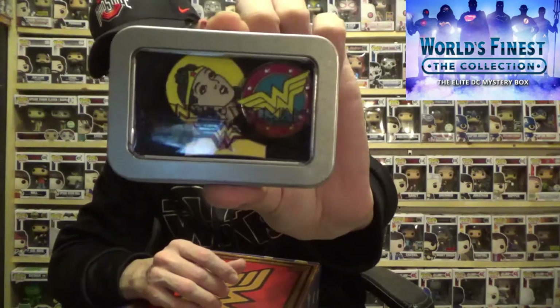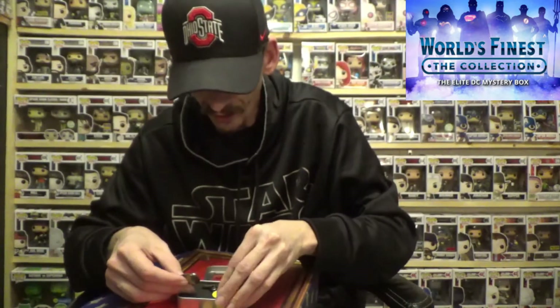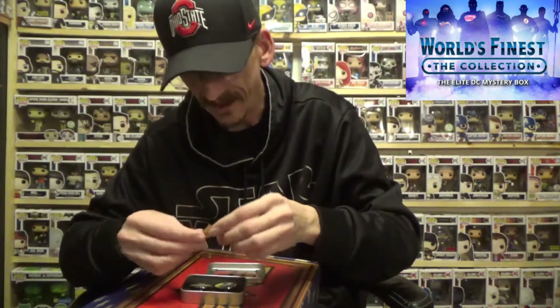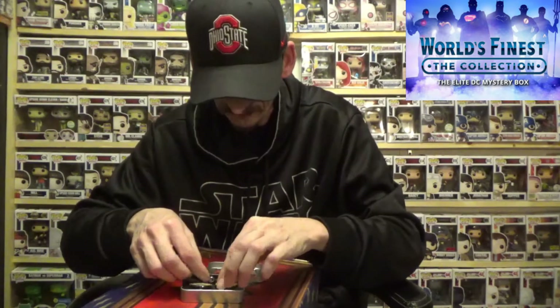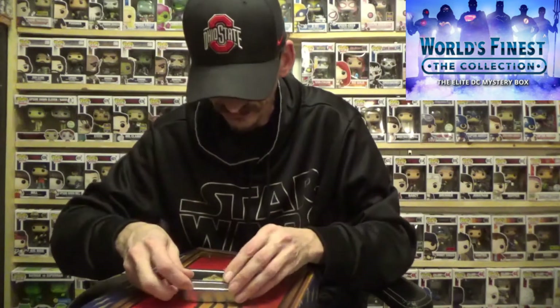We got what looks like a pin set. Let's break it open — yeah, that's what it is, the pin set. You have Wonder Woman herself, then you got her logo, and then her headband tiara. Pretty cool. A lot of pin collectors out there would like these because they're actually really nice pins. They come in a little Wonder Woman tin with a little window — pretty neat, I like it.